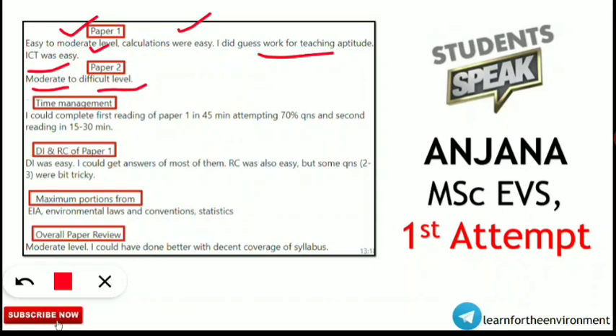Regarding time management, Anjana completed the first reading of Paper 1 in 45 minutes, attempting 70% of questions, and the second reading in 15 to 30 minutes — so time management was not an issue. For DI (Data Interpretation) and RC (Reading Comprehension) in Paper 1, DI was easy and she could answer most questions correctly. Reading comprehension was also easy, though 2 or 3 questions were a bit tricky.